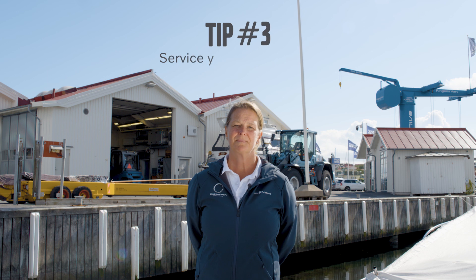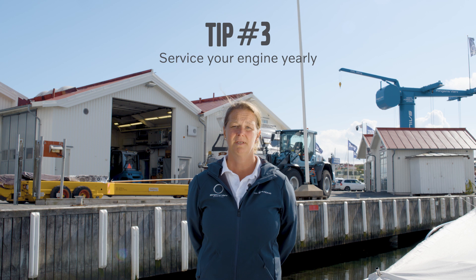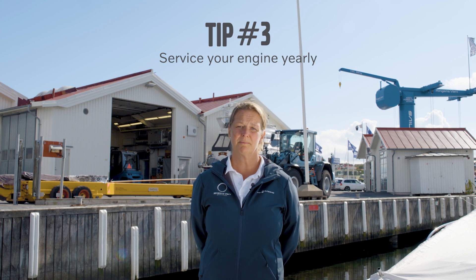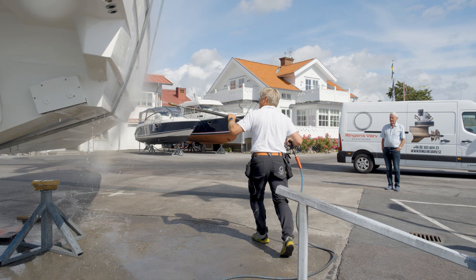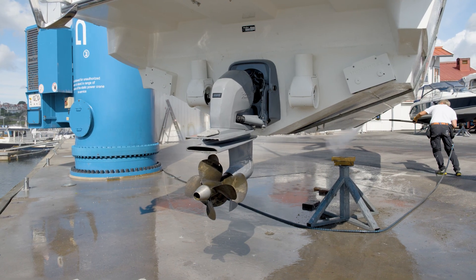Tip number three: service your engine yearly, preferably in the fall in connection with your winter storage. Then you will find out if there are any problems or something that you have to correct or mend, so that everything is done and you can have a really nice summer with your family the following year.